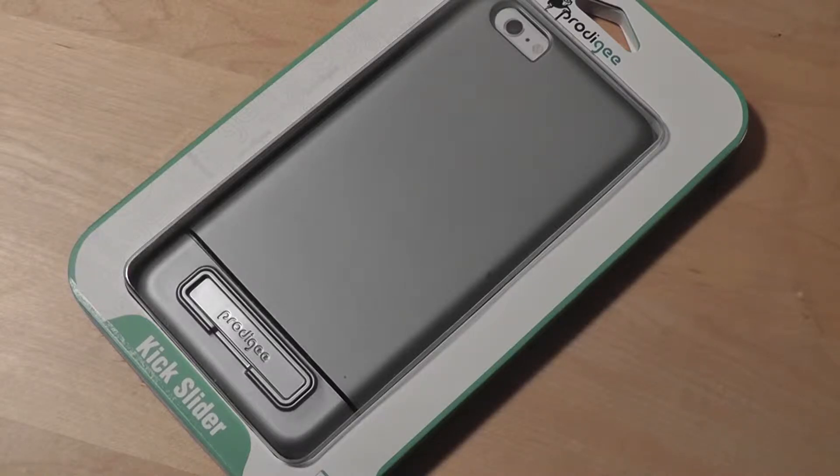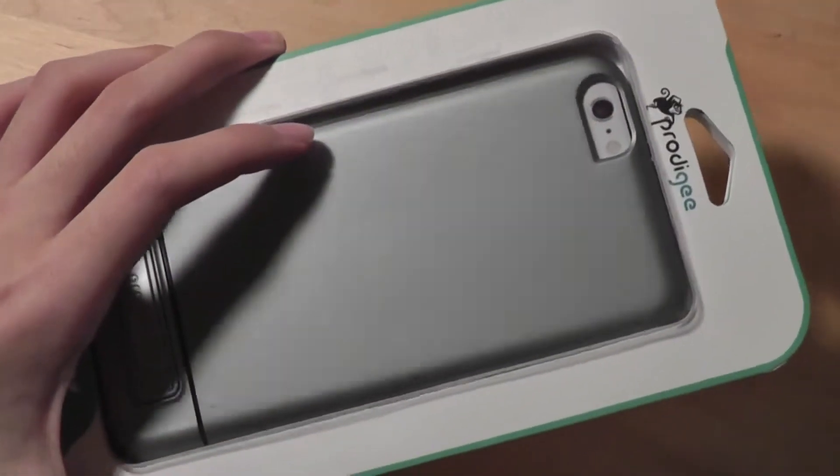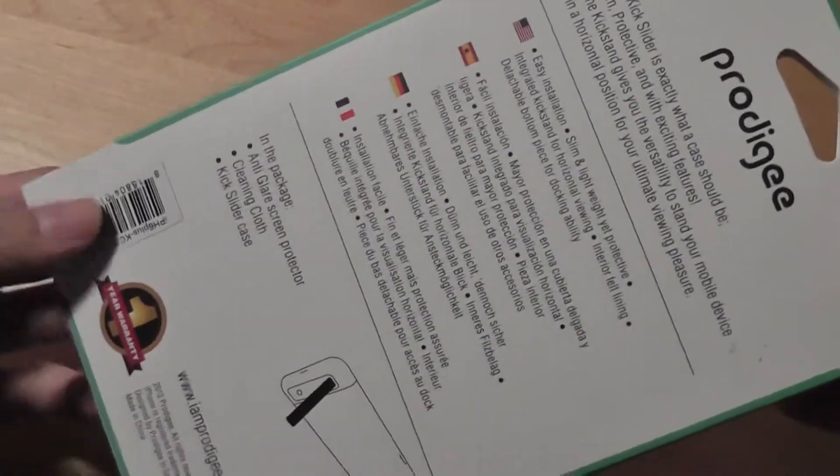The Kickslider case by Prodigee is the distant cousin to the Prodigee Slider, and basically it just adds a kickstand in addition to that traditional sliding form factor that we've come to love and expect. It comes in multiple colors — we have a similar version here, and it also comes in gold, black, and white that you can go check out.